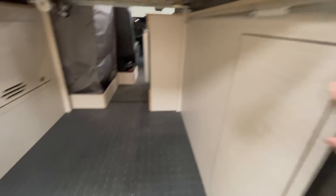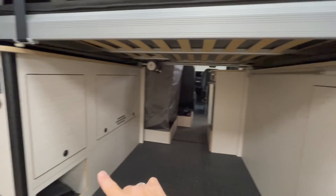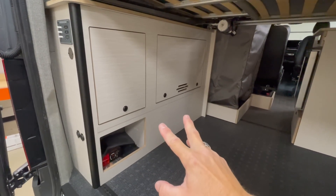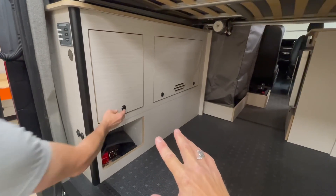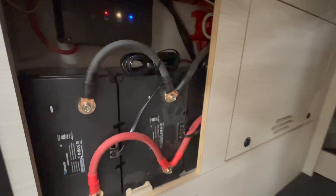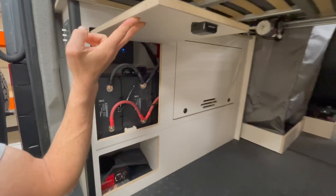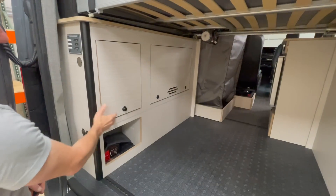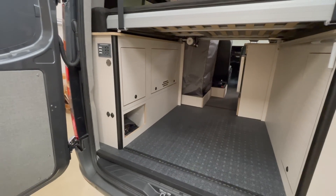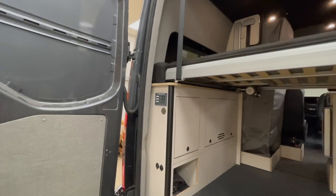That's the awning — crank-operated. What we're looking at here is the electric cabinet. This is a 300-amp system from Morenergy — it's the basic electric package we offer. What we like most about this package is that it's really affordable, simple to operate, and simple to install. It's a basic entry package that works pretty well, and you can upgrade it as necessary. That's your fuse panel and your 120-volt setup — that's for the galley.